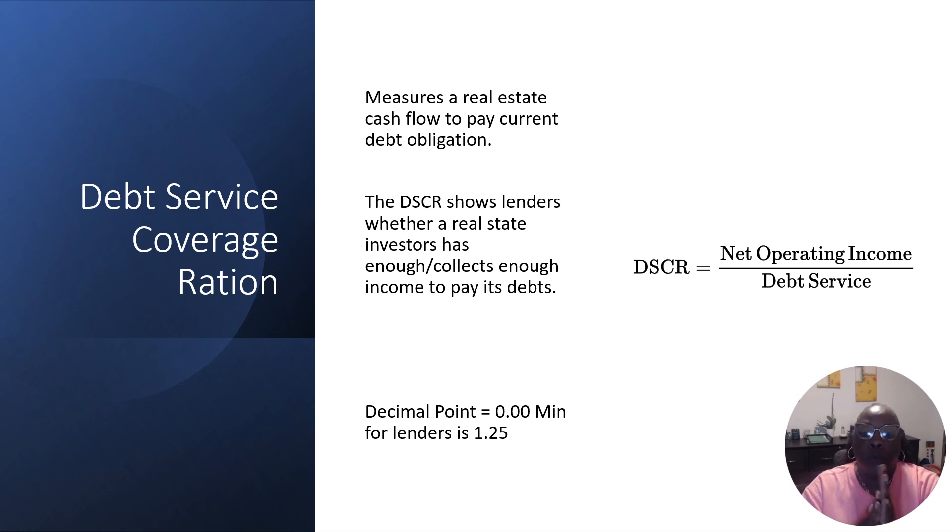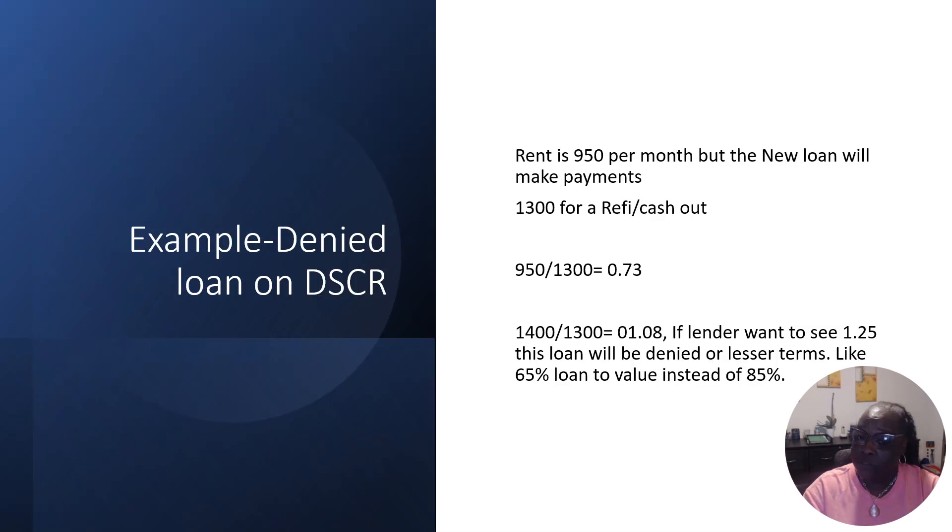So how do you figure that up? DSCR is calculated by taking your net operating income and dividing it by your debt service. That gives you a decimal — in the lending industry, they want you to be above 1.25. You might say, how do I figure that out? Well, we're going to give you a formula you can definitely use. This is so important when you want to refi or cash out, because if you don't know it, you may get less or not such a good deal.